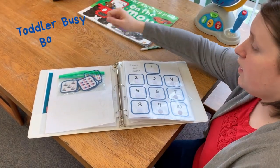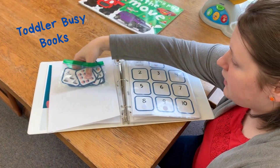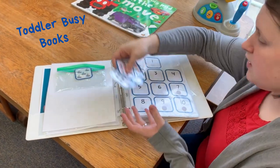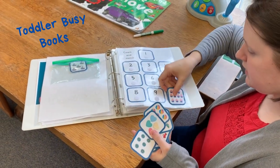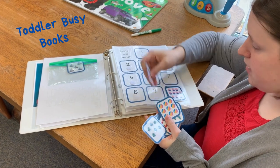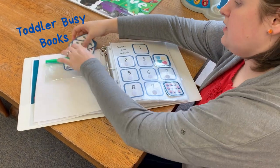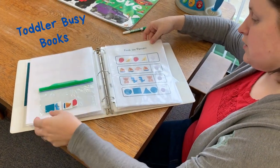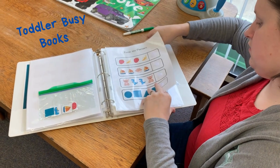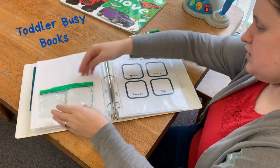Now let's show you what's gonna be in the book. So for this Saturday we're going to be making a busy binder and we're gonna have all sorts of activities in it, both educational and fun. For example, like this number match game where they have to count objects and match them. We have a mix of velcro activities and dry erase — you finish the pattern, match the seasons.